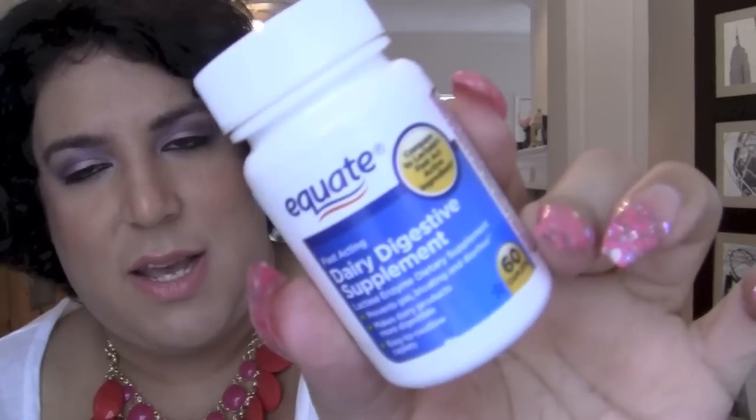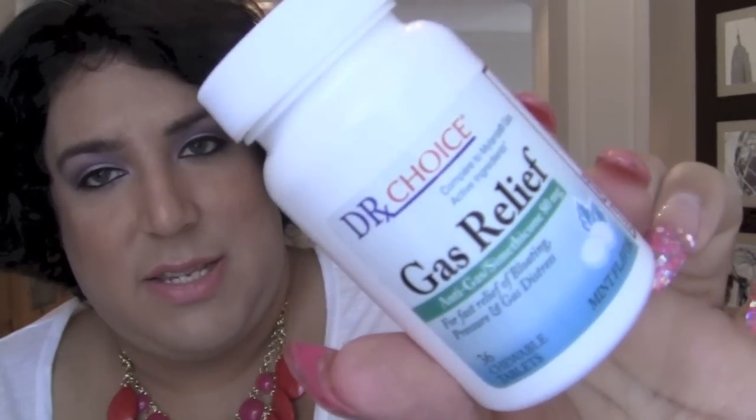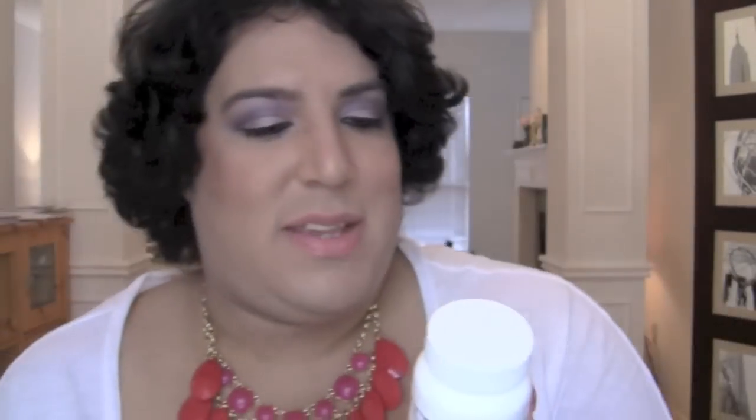So, some of you might know I'm lactose intolerant — my body doesn't digest lactose, which is in cheeses, milks, and stuff. This is a Walmart brand dairy digestive supplement. I take a couple of these right before a meal that has a lot of dairy products, and it just breaks it down. I also take a Doctor's Choice one you can get at the drugstore. It's really been helping my stomach a lot.